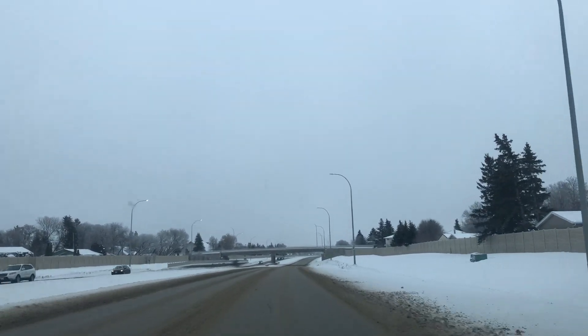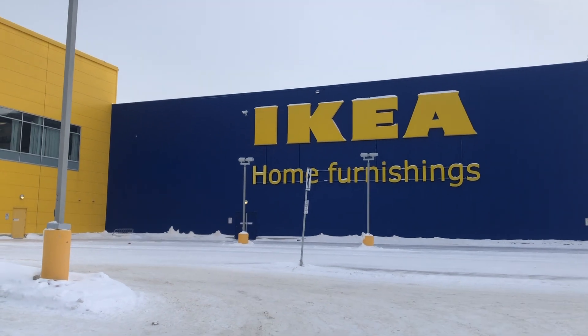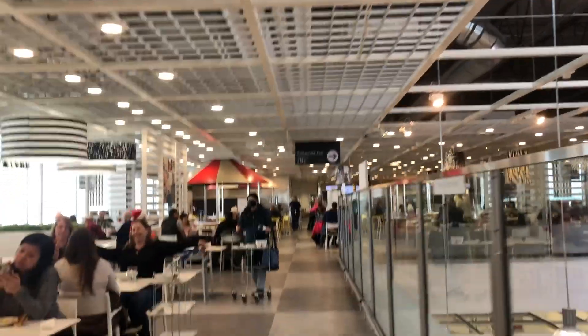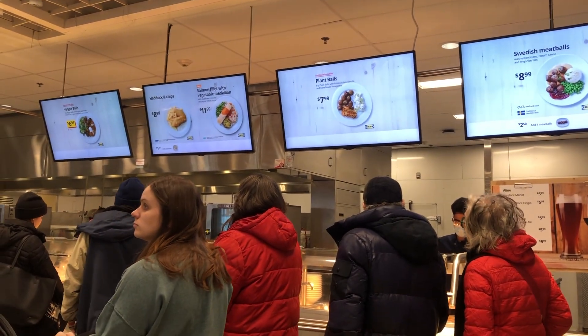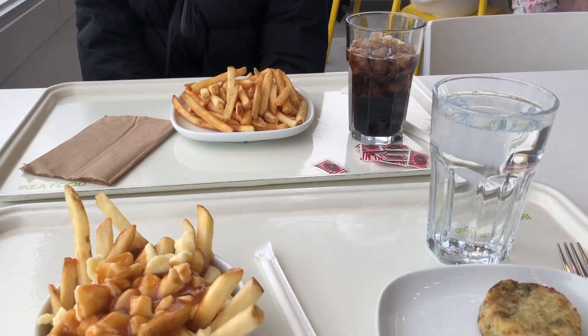Then I left and headed to Ikea. Up first we had to go to the food court. I'm with my friend Mina by the way. I got some poutine and a veggie medallion, and Mina got fries and a Coke.